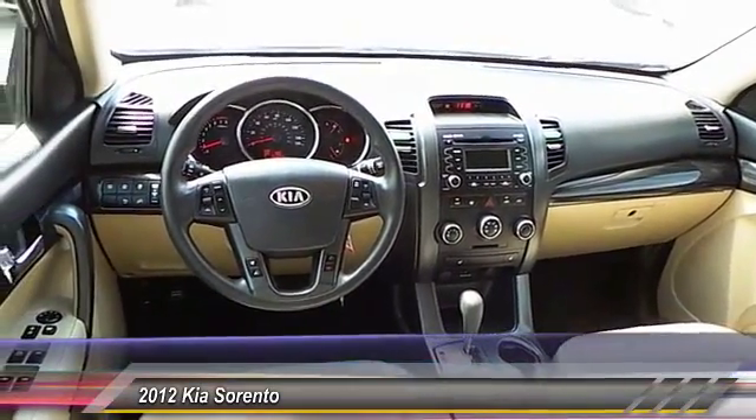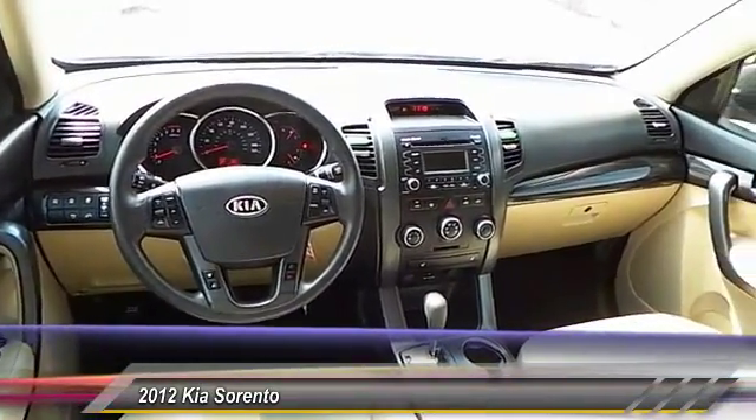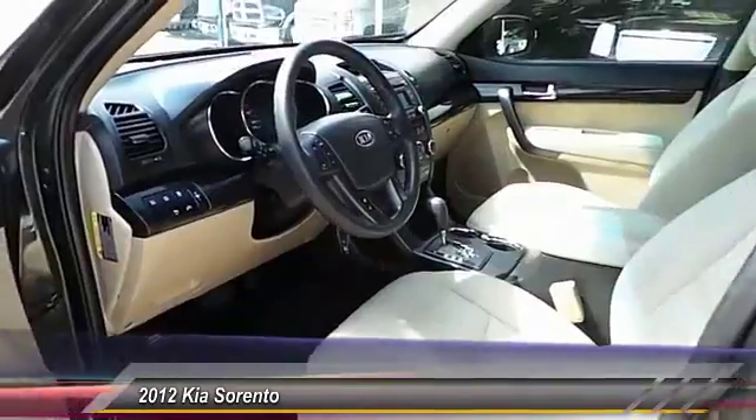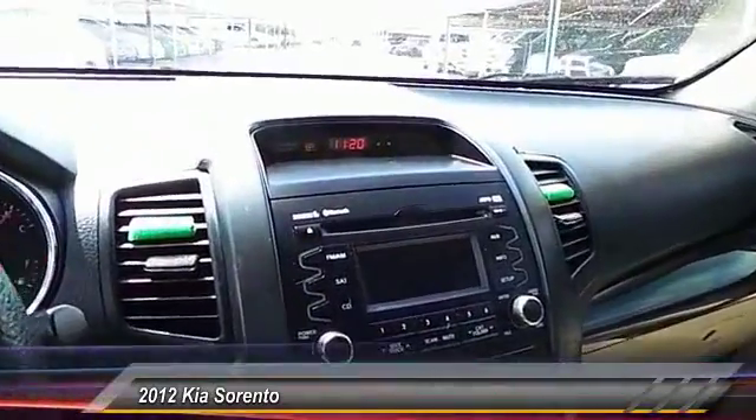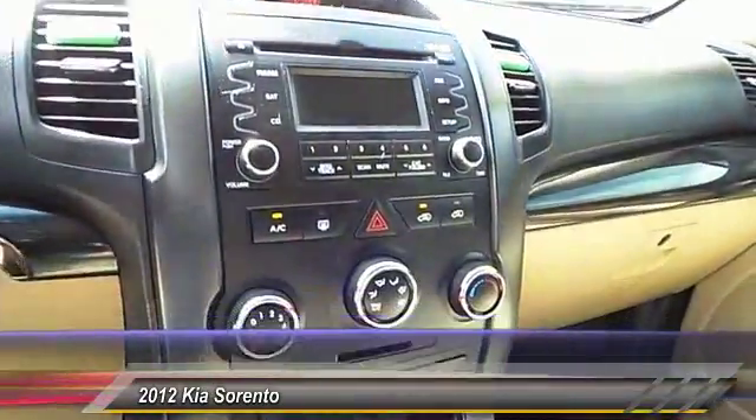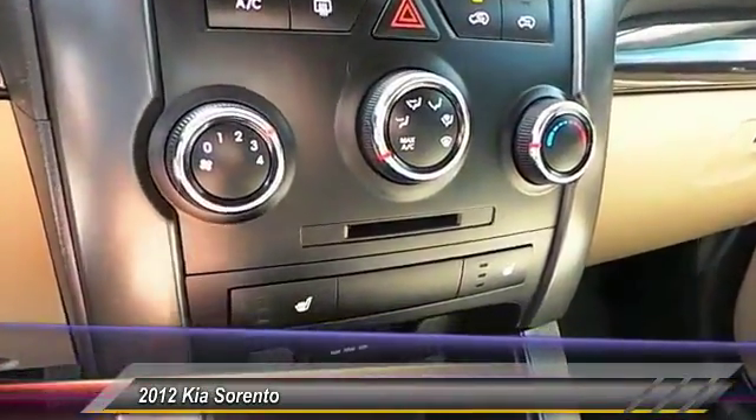Keyless entry, backup camera, heated seats, traction control, Bluetooth wireless data link for hands-free phone, alloy wheels, automatic stability control, center armrest, power door locks, trip computer.